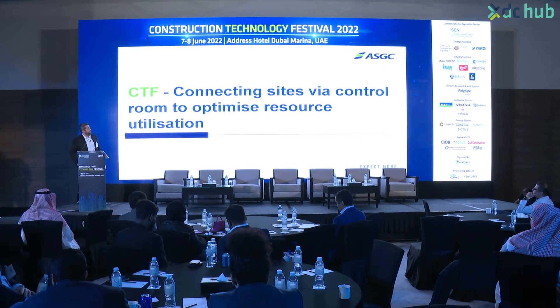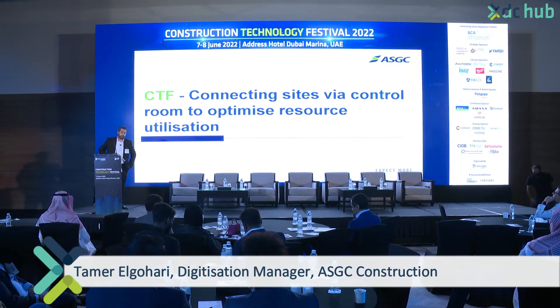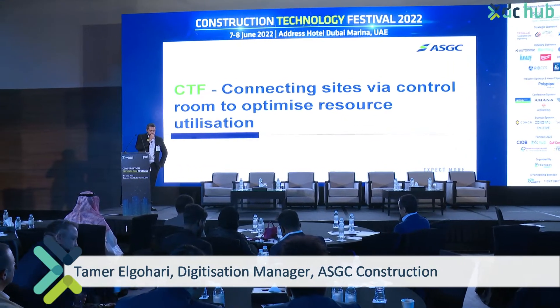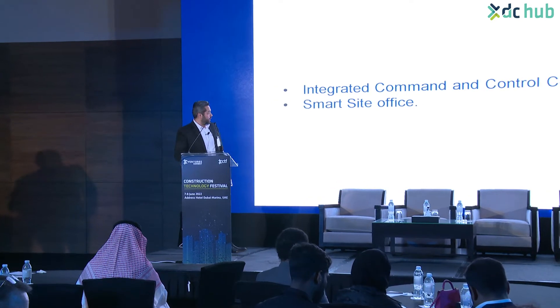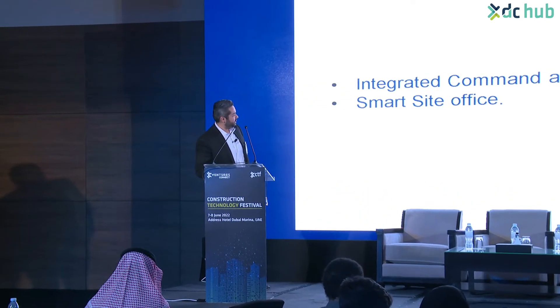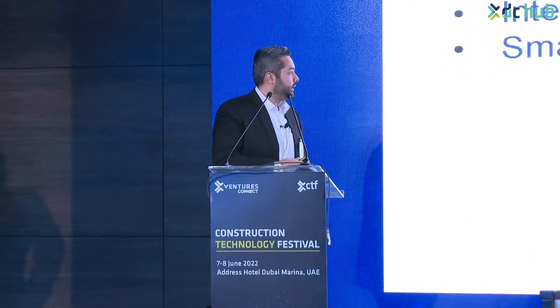My presentation today is about how we connect sites with control rooms to the centralized command room in the head office. I have two main topics: I will start with the integrated command and control center, then we'll go to the smart site office concept that we have at ASGC.